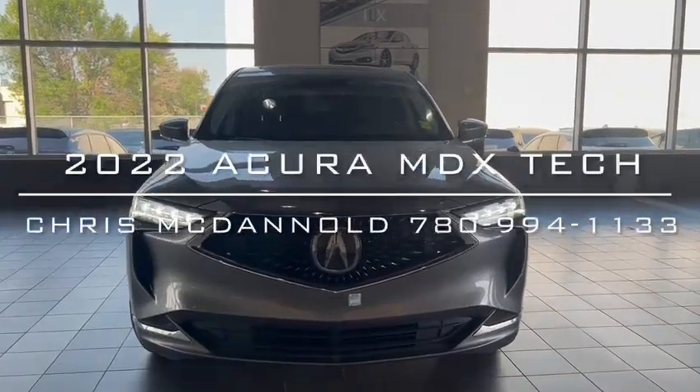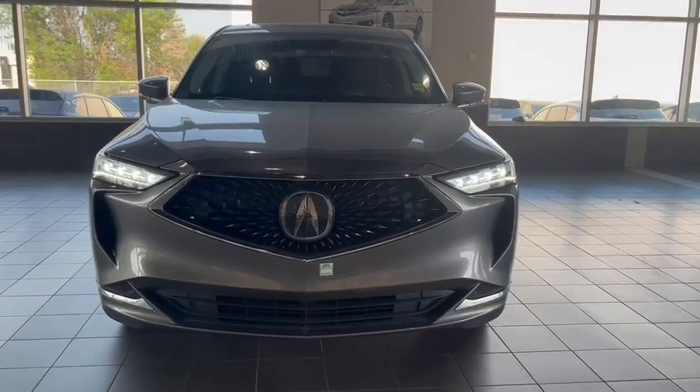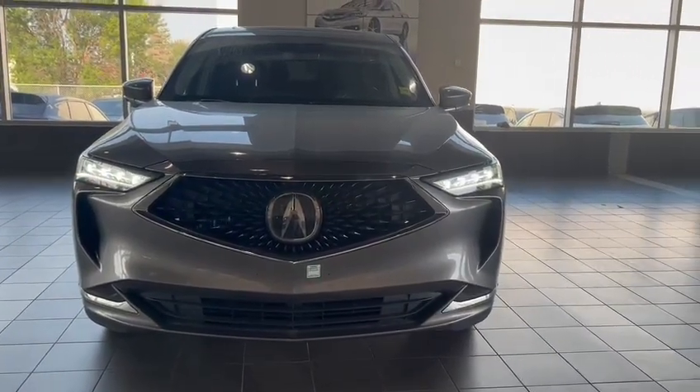Hi David, Chris McDowell from Southview Acura. I have the 2022 MDX Tech in front of you. Thank you for your inquiry. I'm just going to take you around and give you a quick tour of the vehicle.